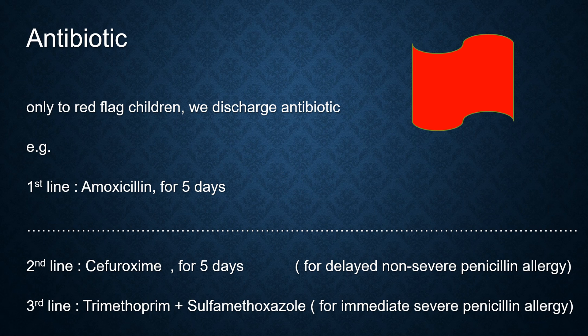However, if children have a delayed non-severe penicillin allergy, we dispense cefuroxime for 5 days. If the allergy is immediate and severe, we give trimethoprim plus sulfamethoxazole — the brand name is Bactrim or Cotrimoxazole.